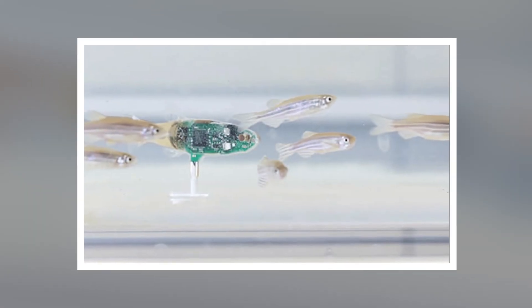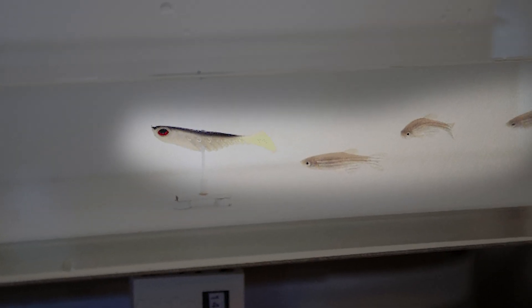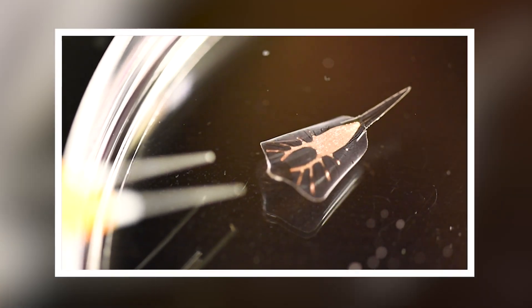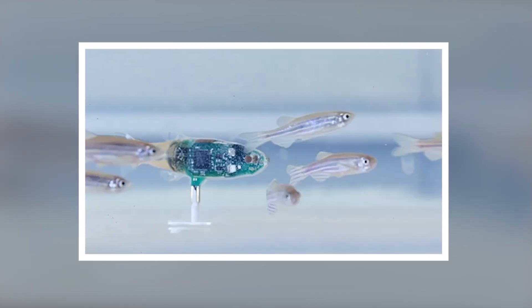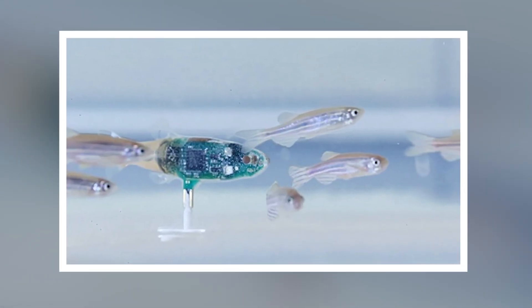Why go to all this trouble to create a robotic fish? These little swimmers could be crucial for environmental monitoring — they can sneakily swim around coral reefs or pollution sites, gathering data without disturbing the ecosystem. Plus, in fish farms they could be used to observe and manage the health of fish populations.